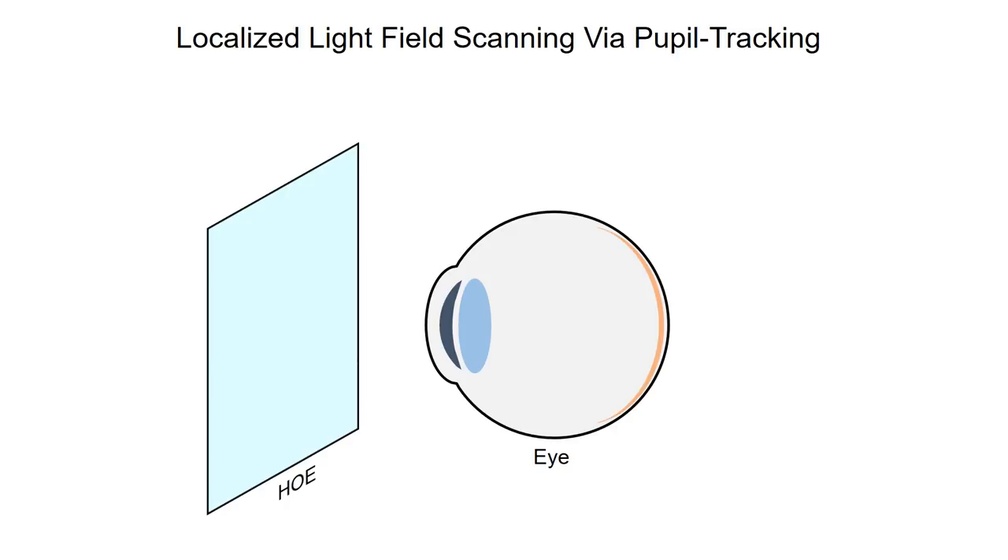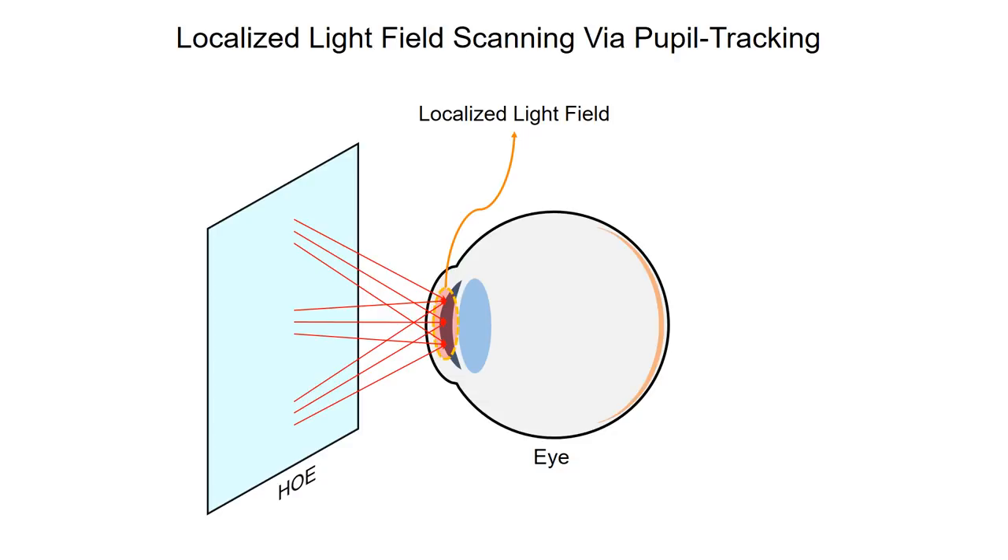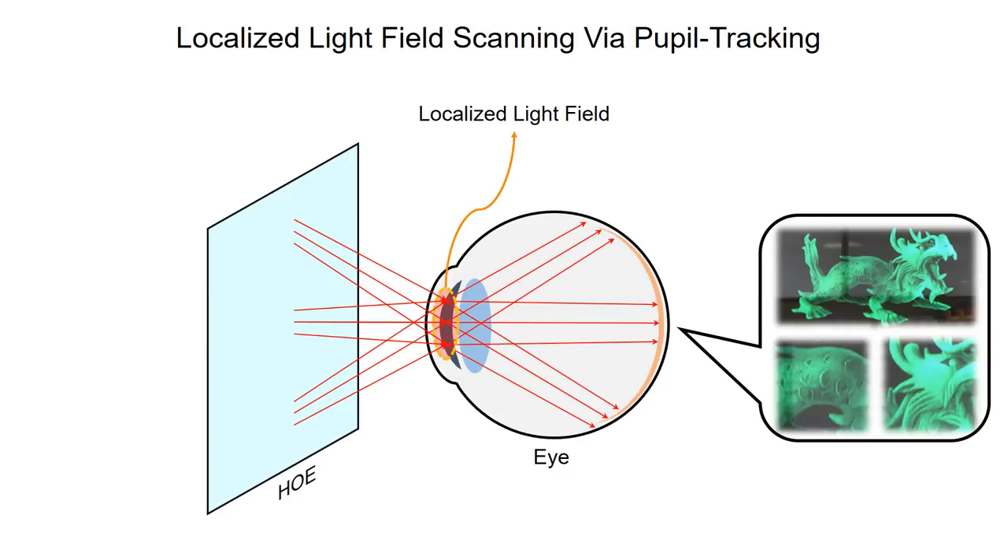The holographic optical element is used as an image combiner of the system, to obtain superior optical transparency with thin thickness. The system generates the light field consisting of sharp laser beams in the small area of the pupil location. The light field enters the pupil to be directly projected on the retinal plane, and a 3D virtual image can be seen by the user.